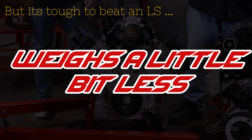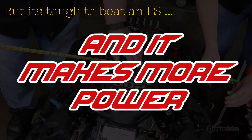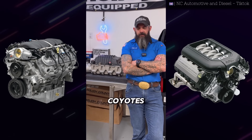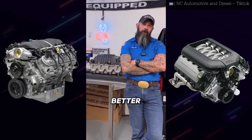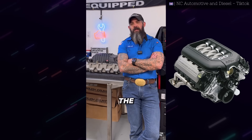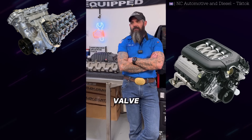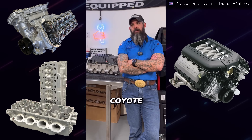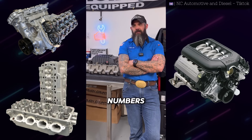The LS probably weighs a little bit less and it makes more power, and I think that kind of shows that it's a clear winner all the way around. The Ford 5-liter Coyote being preferably better than the LS in the forced-inducted world is because of the ability of having variable valve timing, four valves per cylinder, and the fact that the Ford 5-liter Coyote can flow airflow numbers out of a big block.